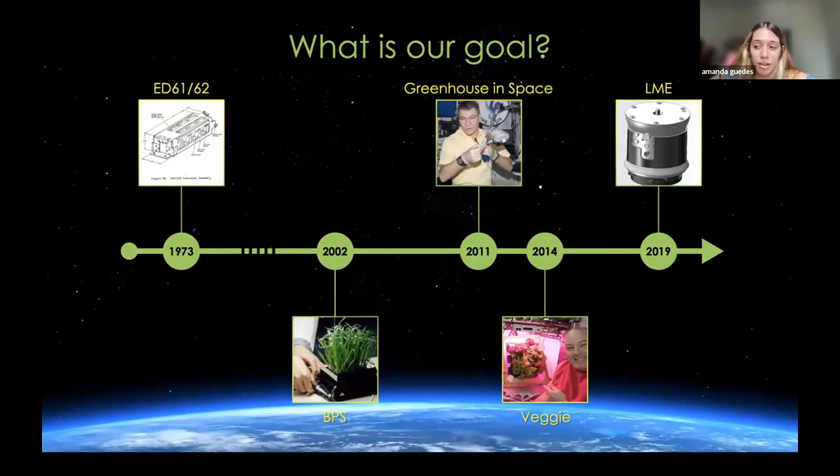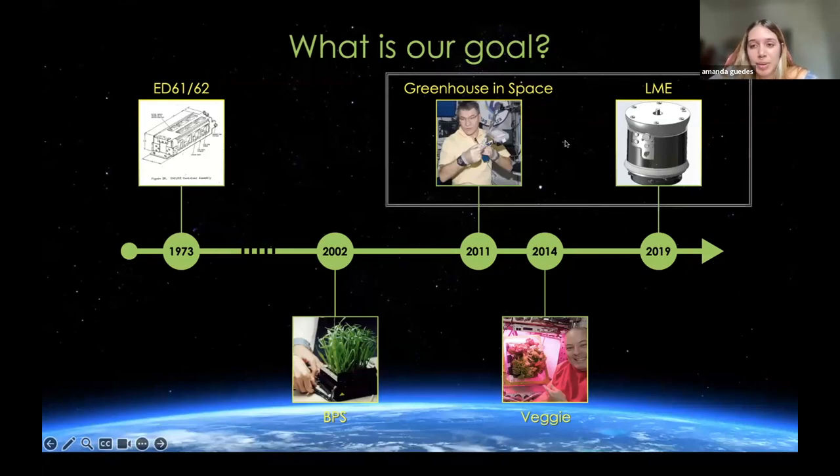This is a timeline of a couple of growth chambers that have been flown. The ED 6162 was the first long-duration space growth chamber. The Green Housing Space and the LME Growth Chambers are articles I took part in writing. I also took part in editing the Biomass Production System Growth Chamber, which was launched in 2002. And Veggie is here because it's a famous growth chamber that's still active to this day.